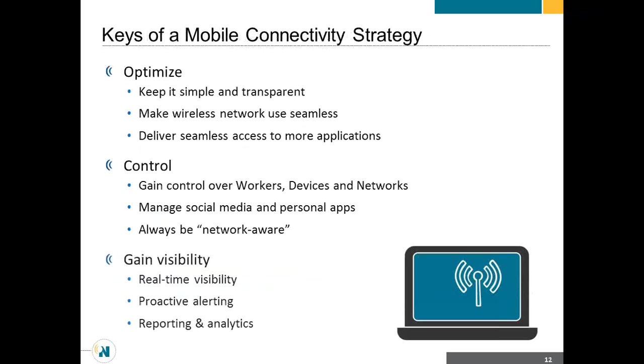Think about these things when planning a mobile deployment strategy. Optimizing means keeping it simple — finding a way to make wireless network use cases seamless. I need a way to easily transition across networks and make that experience better for the user if they get dropped. That also enables me as a company to deploy more applications. I might be starting with one application today and hitting the wall with these problems, which is preventing me from deploying more apps. If I can find a solution to fix those problems in the beginning, then I can deploy more applications.